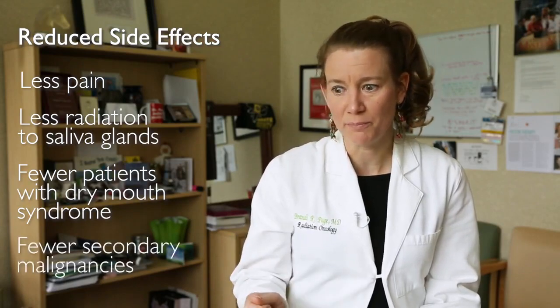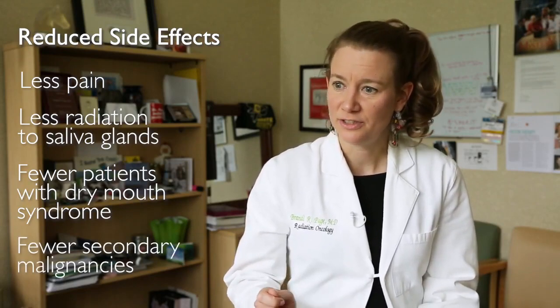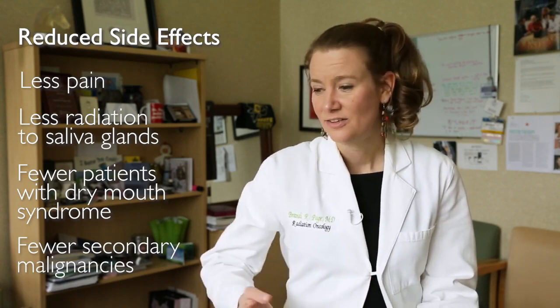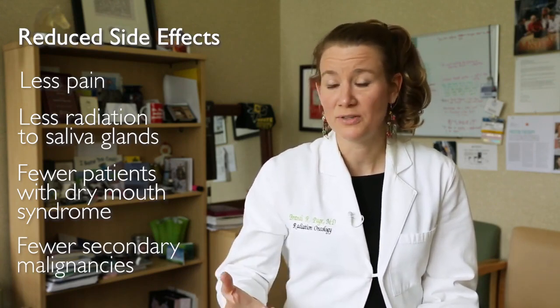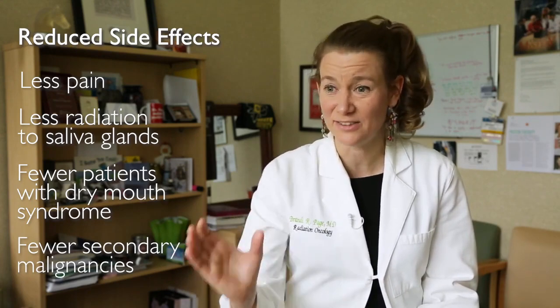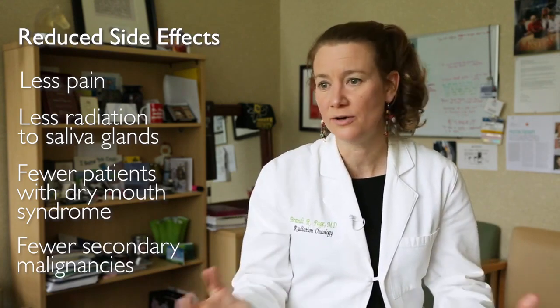The second thing that's really important is the reduction of potential secondary malignancies. Secondary malignancies could potentially be caused by unnecessary dose spillage of exit dose to areas that didn't need to be treated. Potentially reducing the possibility that someone could develop a cancer from their treatment in the future is a really powerful thing.